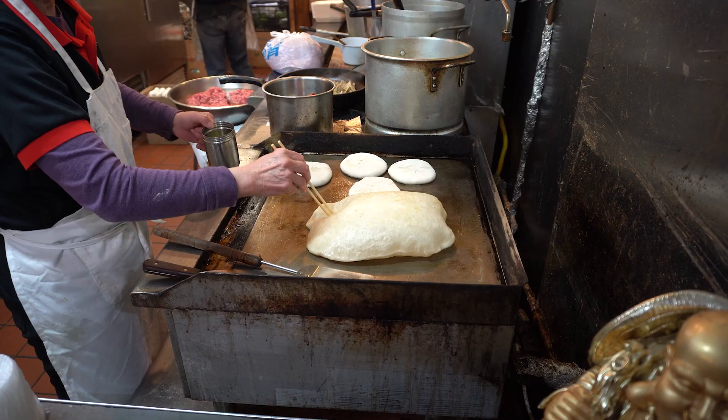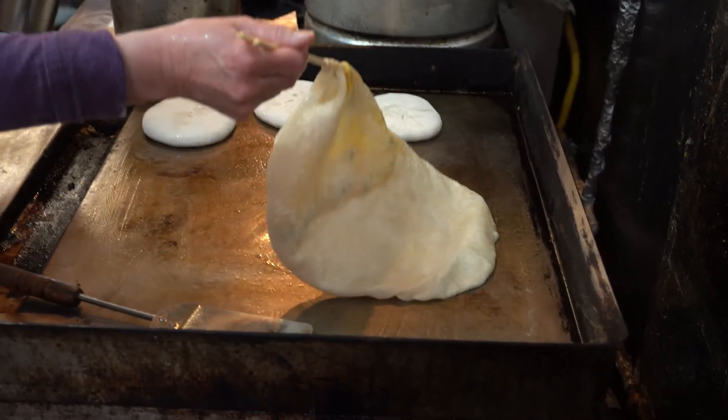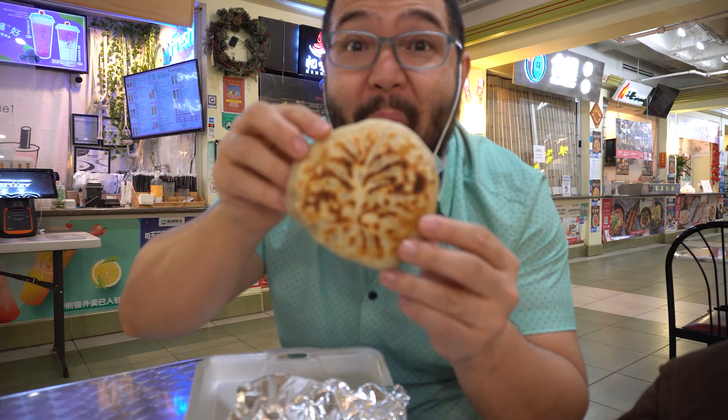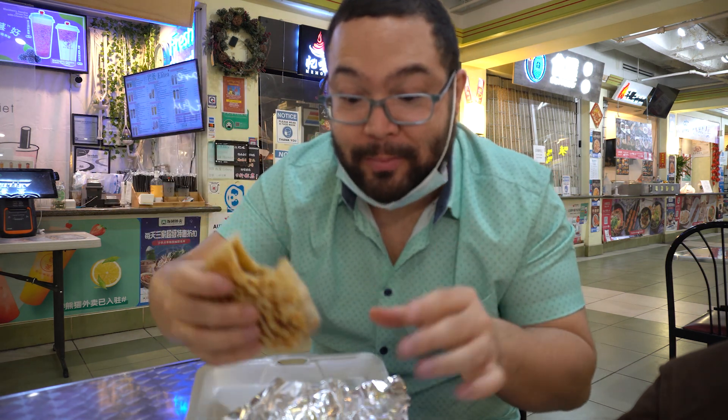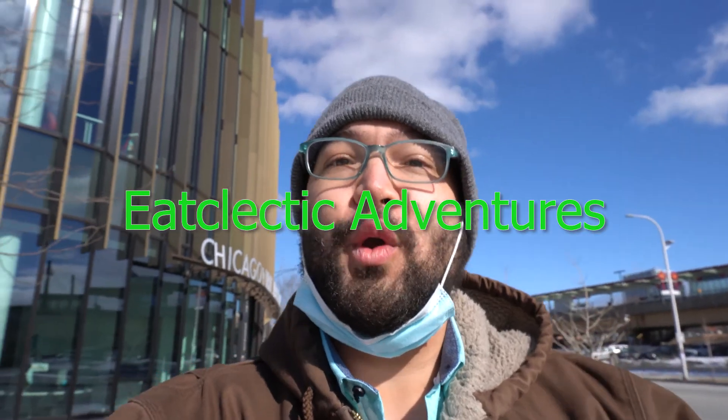What's going on everybody, Shane here. And today — oh man, this is really good — Portuguese egg tart here. We're in Chinatown, Chicago.